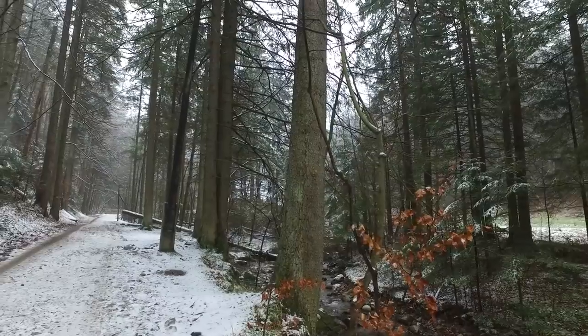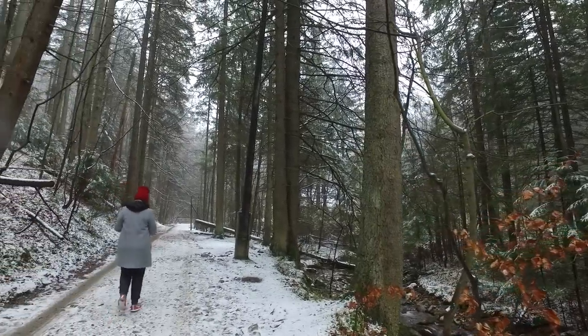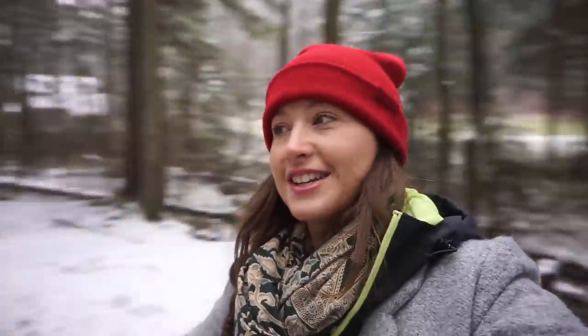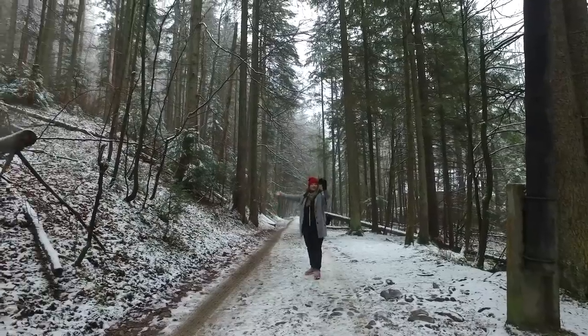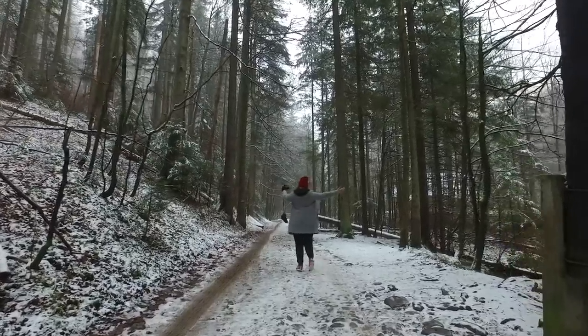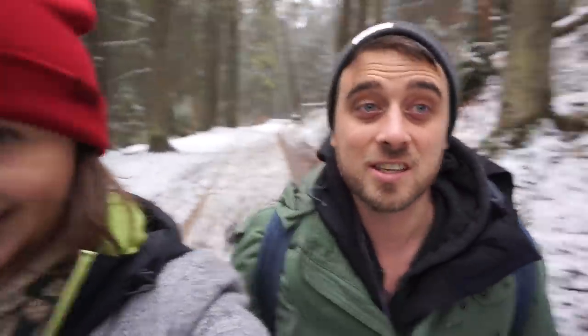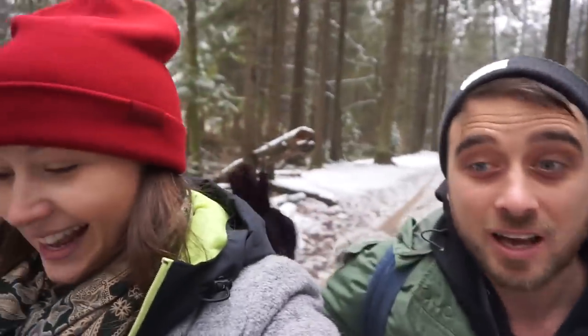Look at how beautiful this is — it's a winter wonderland! I am so happy that we're finally out in nature. The last time we were in nature was in Asia, and although it's absolutely beautiful, it's a completely different experience. Being here surrounded by snow and fresh mountain air is amazing. So far today has only cost us about six pounds with parking, entry, and breakfast — it is crazy what you can do so cheaply.